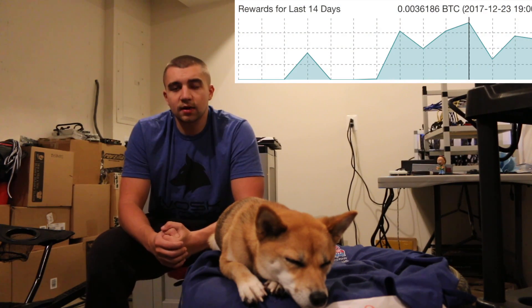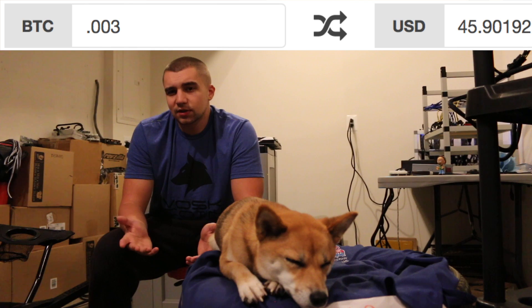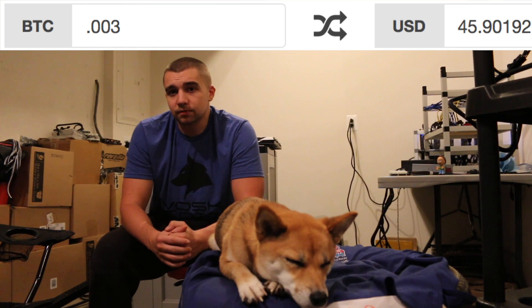My S9 is mining me about 0.003 Bitcoin per day, and it is December 28th right now. On the current Bitcoin price — Bitcoin's at about $14,500 — that's making me like $42 and some change a day, which is pretty phenomenal, honestly. That's a very impressive figure. I'll make my money back on this investment in just a little bit over a month at current rates.